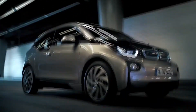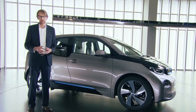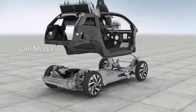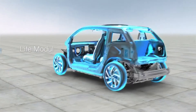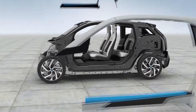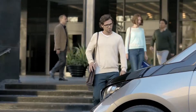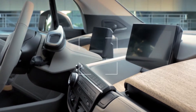The BMW i3 is built around a very innovative concept which we call Life Drive. The idea is to split the driver and passenger cabin from the drivetrain. The passenger compartment, as one part of this concept, is made from carbon fiber reinforced plastic.